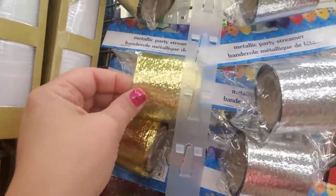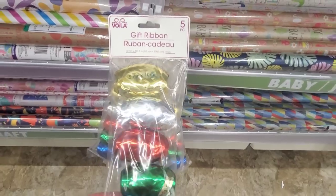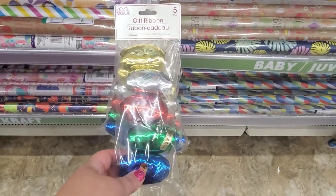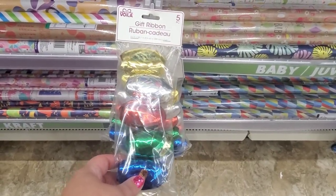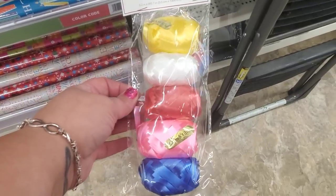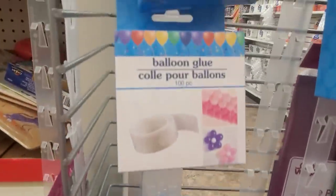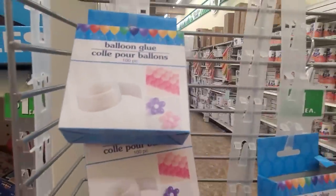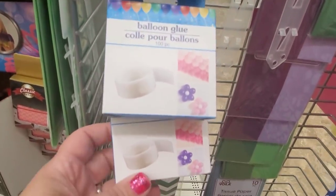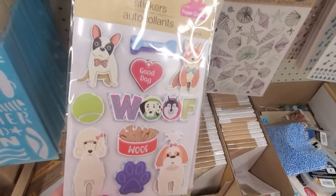The metallic party streamers would be a great pickup if you're going to be making massive quantities of goodie bags. Gift ribbon comes in five colors for a dollar by Voila — great buys in classic primary party colors. These are back in stock — balloon glue, you get a hundred pieces, and they're basically glue dots for a dollar. Super cute for the dog lover in your world.